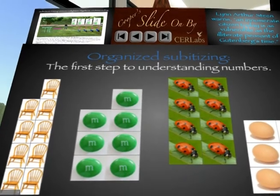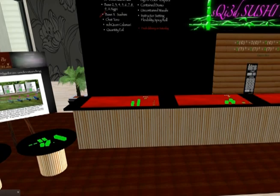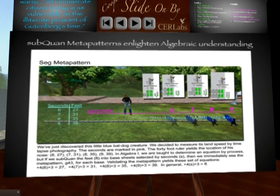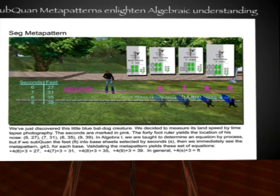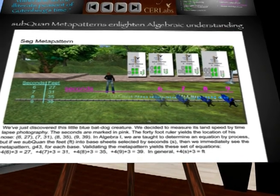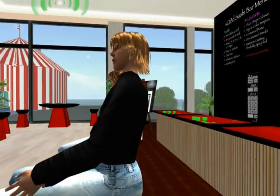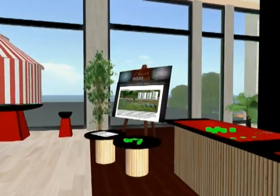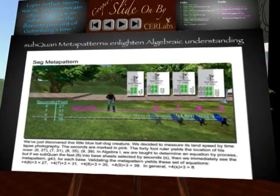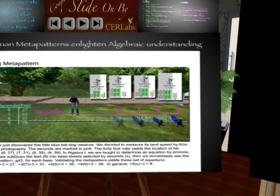The application somebody might ask about: here's a little blue bat dog that was running across the yard. We put down a measuring tape and with time-lapse photography we caught the blue bat dog at six, seven, eight, and nine seconds. At seven seconds he was at 31 feet; at eight seconds he was at 35 feet; at nine seconds he was at 39 feet. We took those quantities — 27, 31, 35, and 39 — and we put them into the base sheets. You should see that there's a pattern. Can anybody tell me what that pattern is by looking at the little sheets?